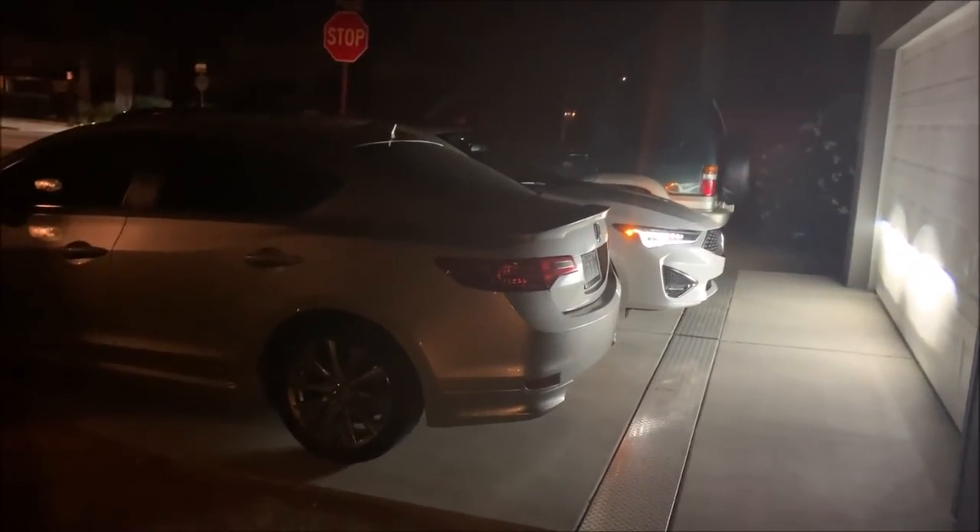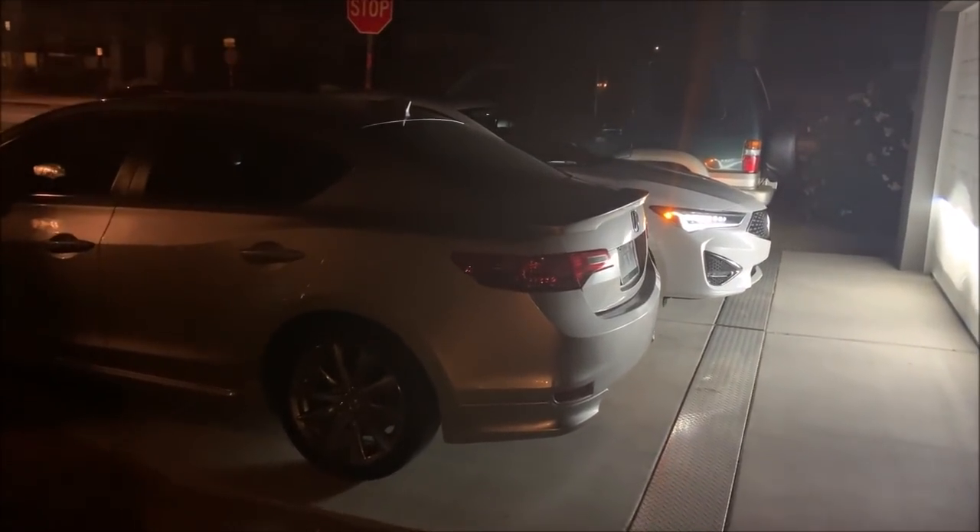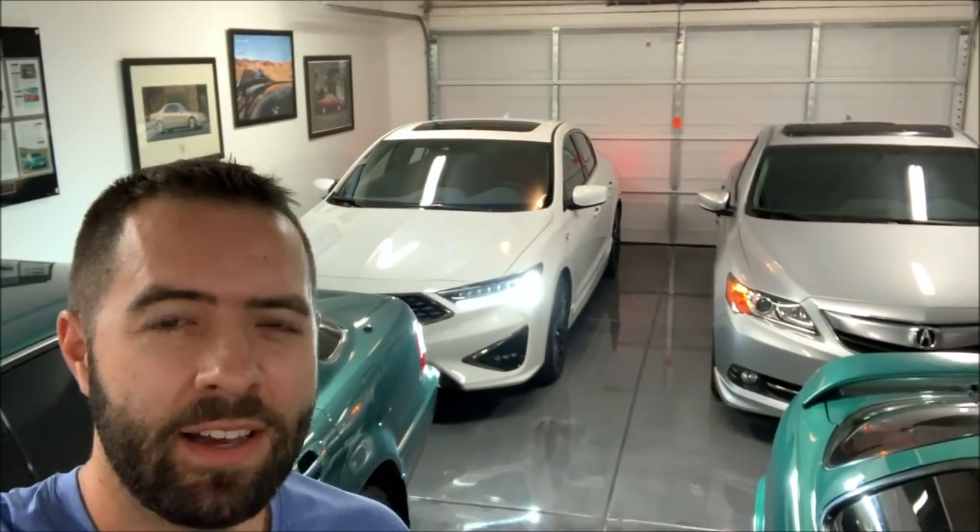There's the ILX getting dropped off. Gonna go take a first spin. Good evening from Phoenix. I just got a special delivery that's going to be in my possession for seven days exactly. It is a 2019 Acura ILX Premium with the A-Spec package in a beautiful pearl white color.